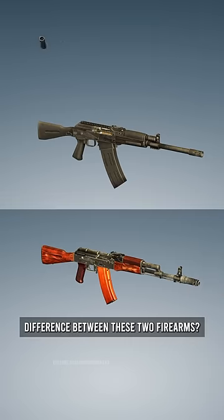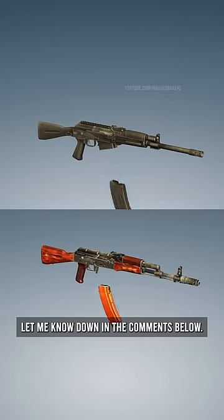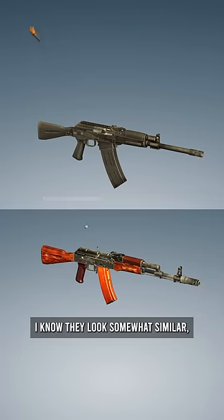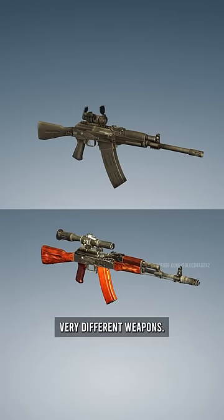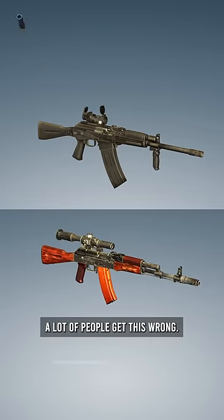What is the difference between these two firearms? If you know the answer, let me know down in the comments below. I know they look somewhat similar, but trust me, these are two very, very different weapons. And even though I think the difference is obvious, a lot of people get this wrong.